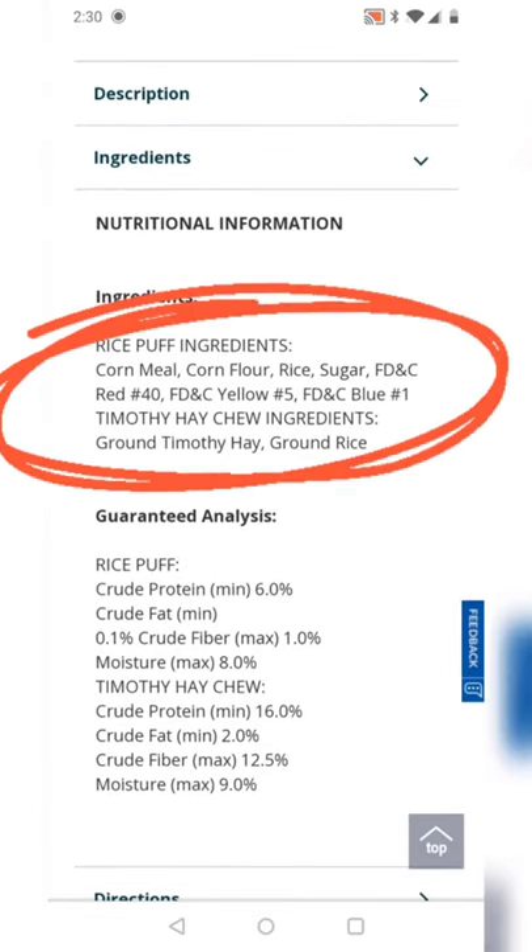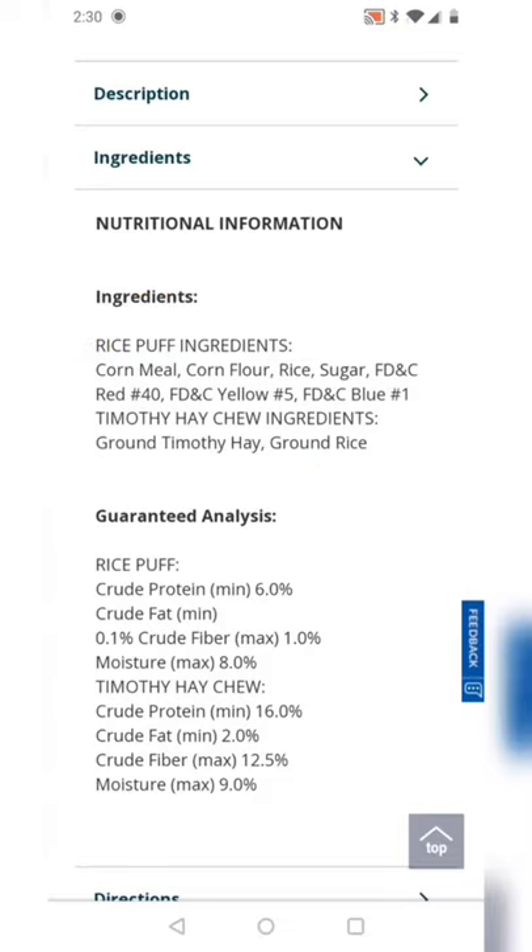I'm not sure about that, but overall I feel like they could have done a lot better with this advent calendar — like adding some more hay-based things, maybe a chew ball, and less rice. So I'm going to rate this a 2 out of 10.